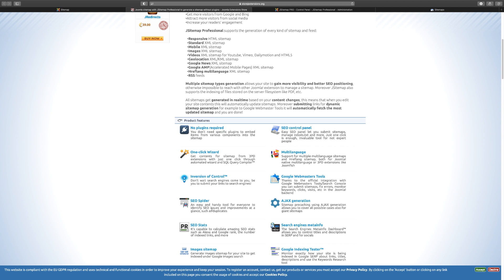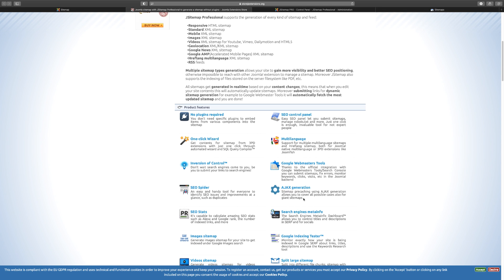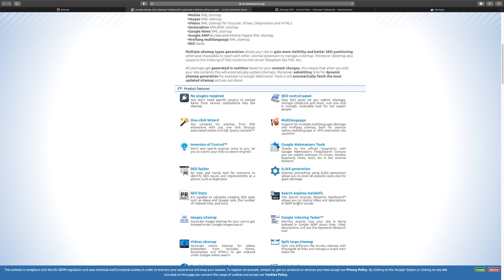I've seen so many people reach out to me to do SEO on their website and they have a ton of duplicate content. That is not going to help you in terms of the robots, your ranking — it's just not going to help at all. The AJAX feature allows you to cover all possible cases for your giant sitemap, giving you flexibility for how things show up — on the same page instead of multiple pages.